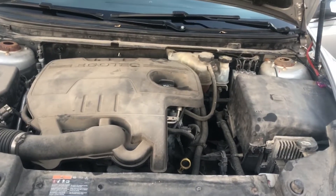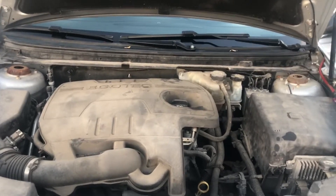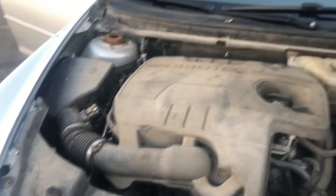Last but not least, you got a six-speed automatic Hydra-Matic transmission. And that about covers everything in the engine bay.